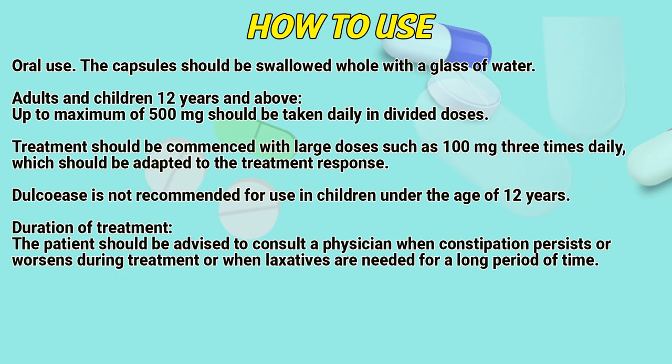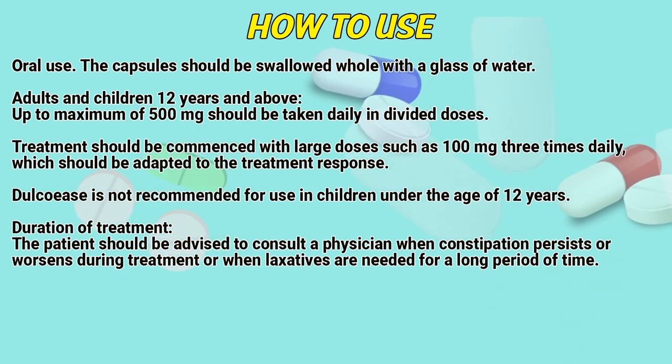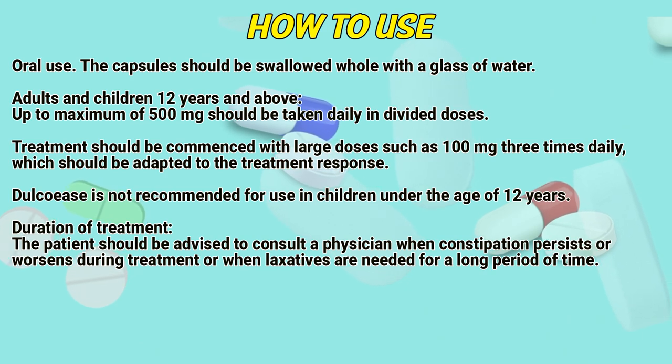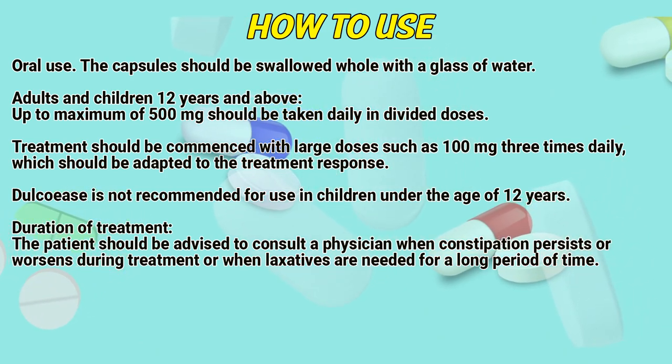How to use — Oral use: The capsule should be swallowed with a glass of water. Adults and children 12 years and above: up to a maximum of 500 mg should be taken daily in divided doses. Treatment should be commenced with a large dose such as 100 mg 3 times daily, which should be adapted to the treatment response.